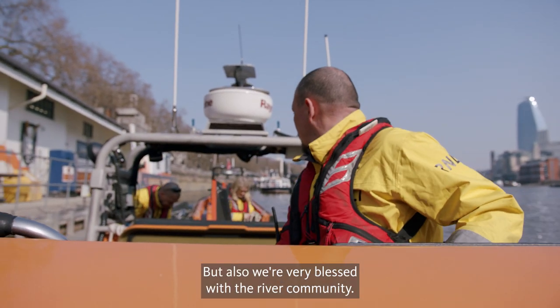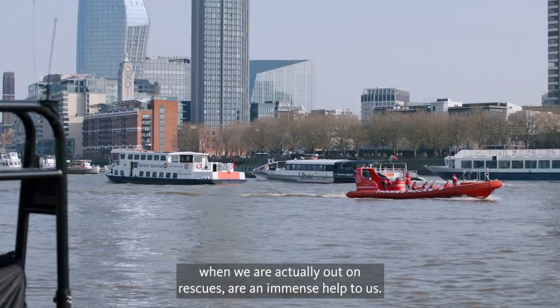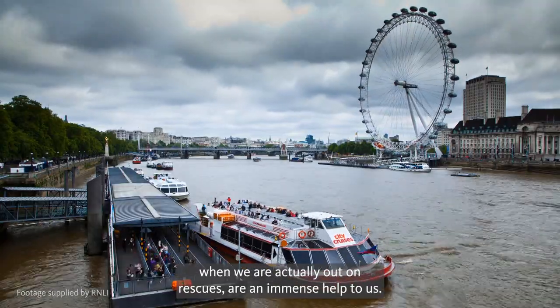That community is fantastic. We're also very blessed with the river community — other river users and commercial operators who, when we are actually out on rescues, are an immense help to us.